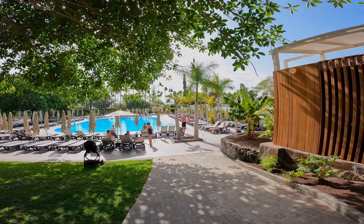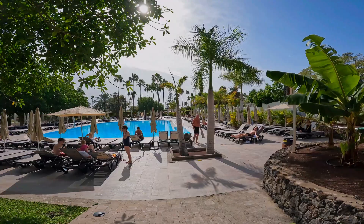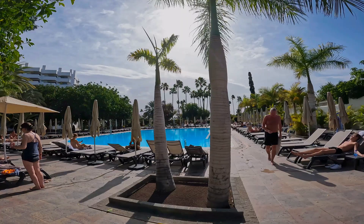The pool area has many sunbeds and free-to-use bali beds. Some days there is aquafitness at the pool.